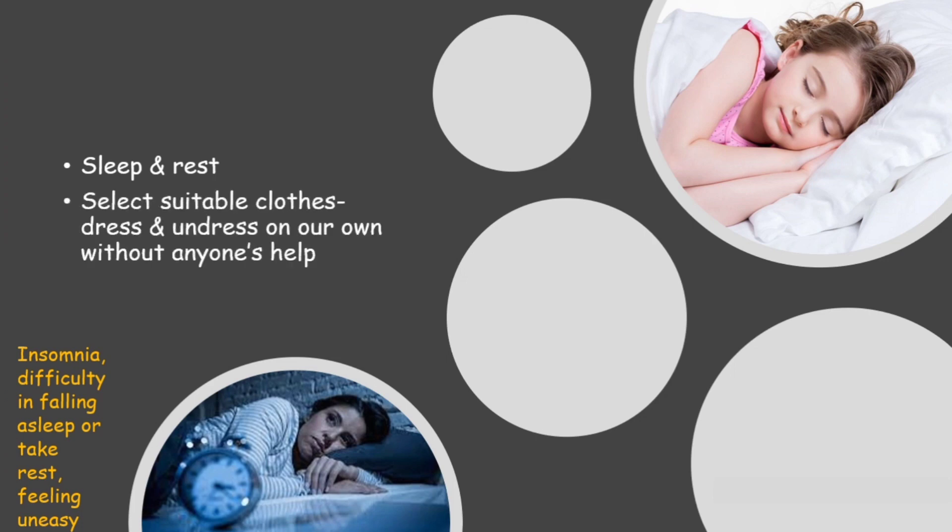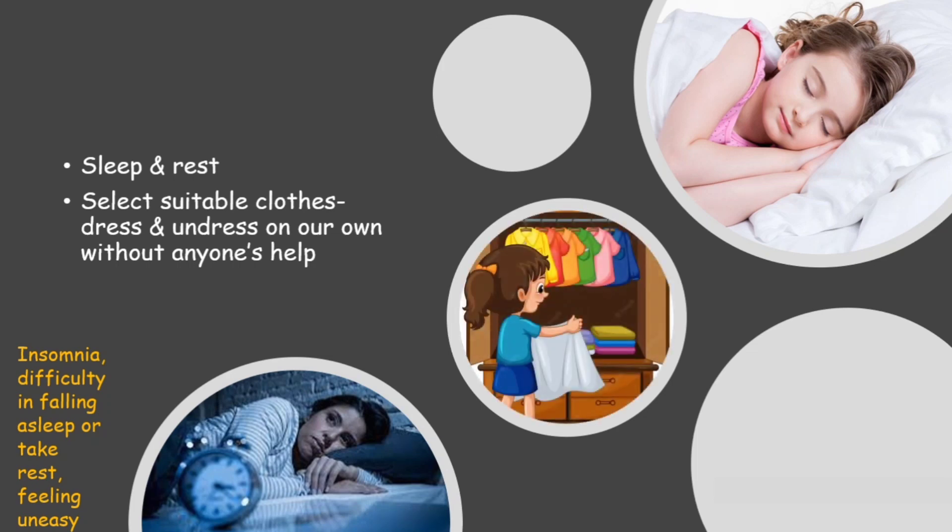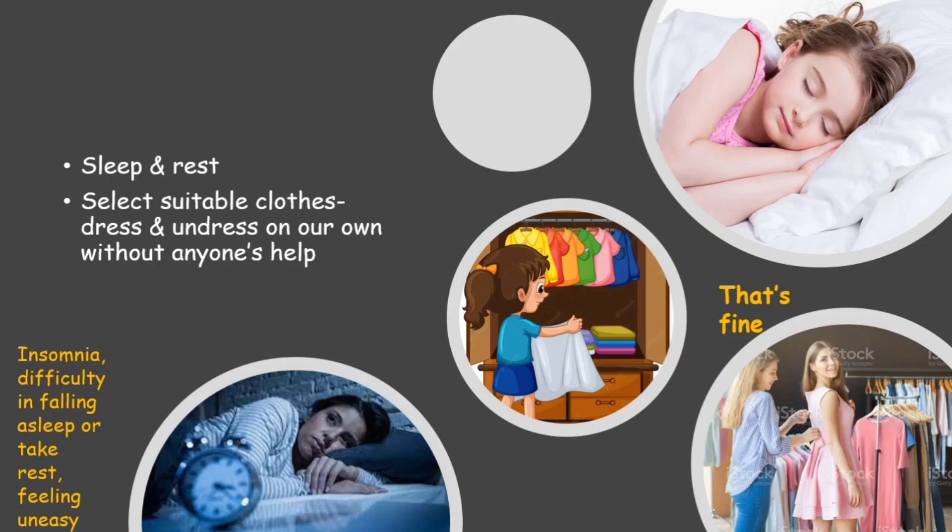The next component is to select suitable clothes, and dress and undress. This means we should be able to choose clothes for ourselves and dress as well as undress on our own without anyone's help. Clothing is a basic need we should be able to fulfill on our own. Sometimes we need help with a zip or a button — that is fine — but if we need someone's help to fully dress or undress ourselves, then we are definitely not okay.